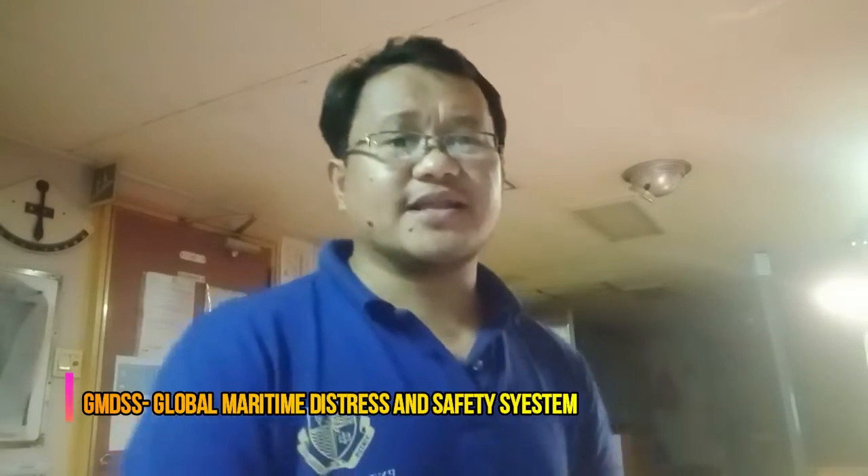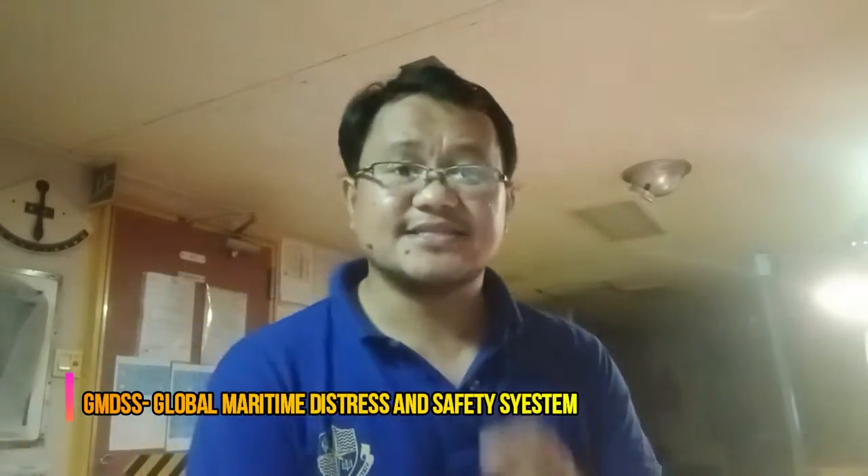Hello guys! Good morning! Ayan, nandito na naman ako sa inyong harapan. Mangungulit na naman ako. And syempre, ito yung pinakaunang vlog ko this year 2022 guys. Uusapan natin is a part of GMDSS equipment. GMDSS is Global Maritime District Safety System.